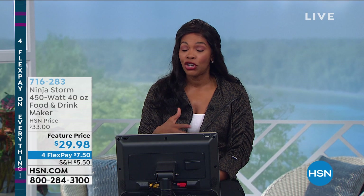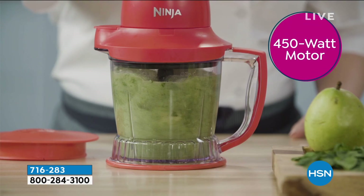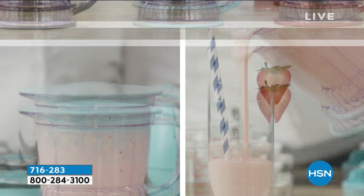Also coming up in this jam-packed hour: we've got the Ninja Storm. What's great about this is that it makes your drinks, your dips, and your salsas. It's your food processor all in one, so easy to use. It comes with four blade attachments, making it easy to quickly prepare meals, desserts, dressings, or smoothies — all in one. That's the Ninja Storm.